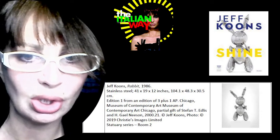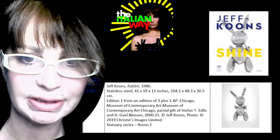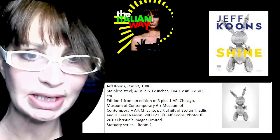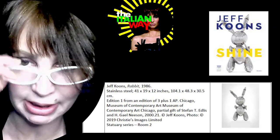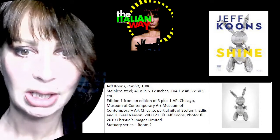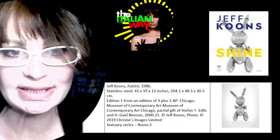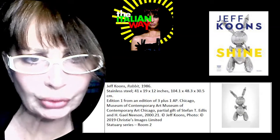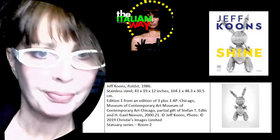He also draws from the oversized objects of Claes Oldenburg. Let's understand a little bit more about the shapes and dimensions and other interesting information about the stainless rabbit. You can find it inside the room at Palazzo Strozzi. Stainless steel is the material, and you can see the dimensions in case you want to commission another one. There is also a long list of series and credits going to institutions and art collectors.